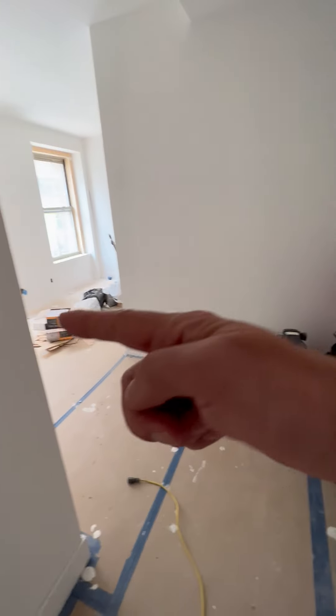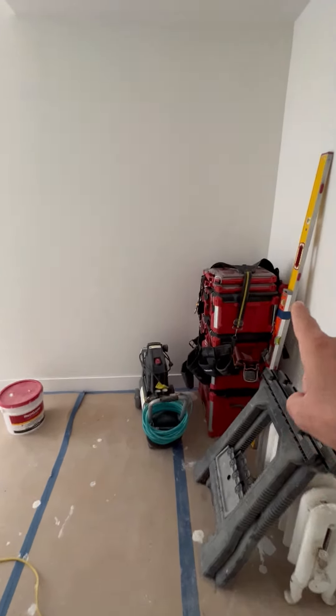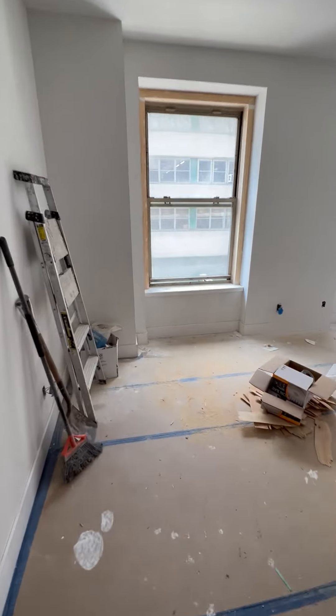There will be a pocket door here separating the third bedroom, with closets here, and then you enter the bedroom.